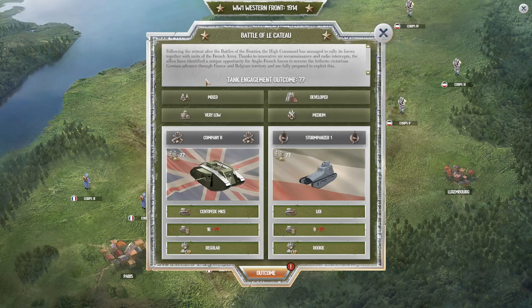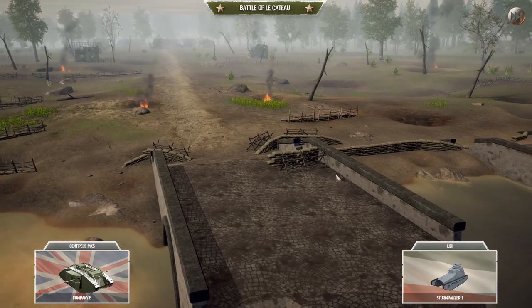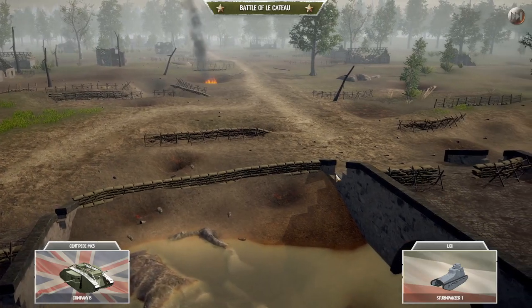Following the retreat after the battles of the frontier, the high command managed to rally its forces. Thanks to innovative air reconnaissance and radio intercepts, the Allies identified a unique opportunity for Anglo-French forces to reverse the German advance through France and Belgium. They are fully prepared to exploit this. Tank engagement: landscape mixed infrastructure, urbanization very low, battle intensity medium. Company B against two Storm Panzer ones — Company B is our better tank so hopefully it does really well.